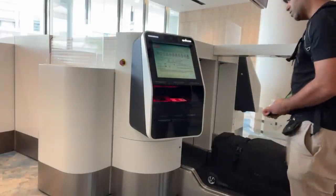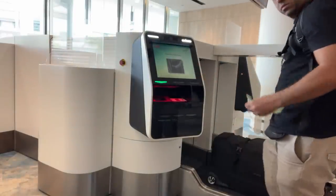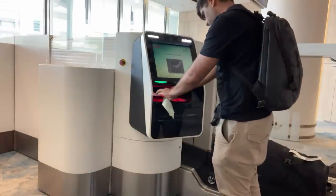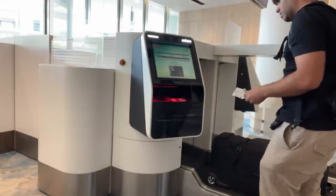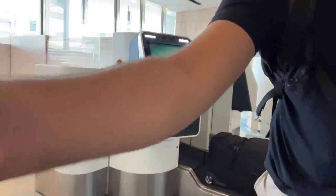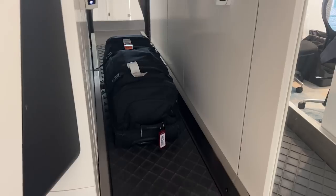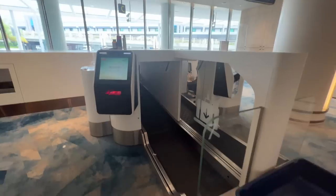Seven hours before takeoff, my bag was overweight and I was able to take out some items. I was able to put the heavy sticker on — no humans involved at all. I checked in so many hours in advance and got my boarding pass and seat assignment. There were so many different variables that went wrong, from my bag being overweight to checking in early. But using automation and technology, they were able to handle all of that very seamlessly.